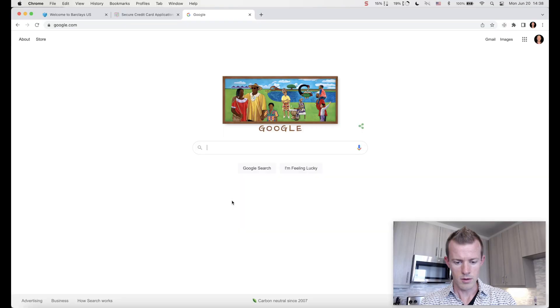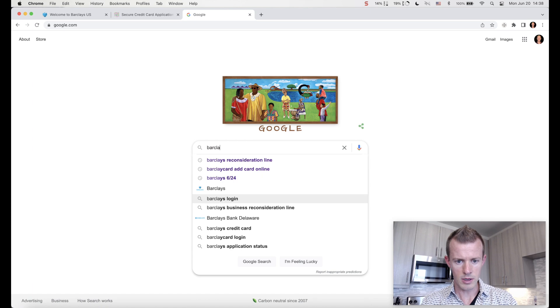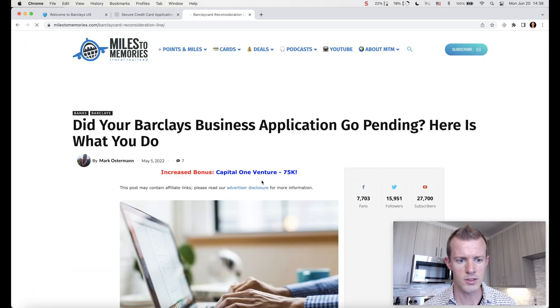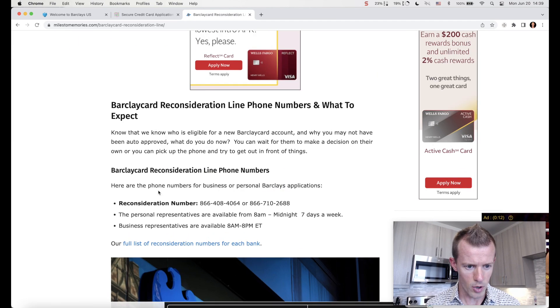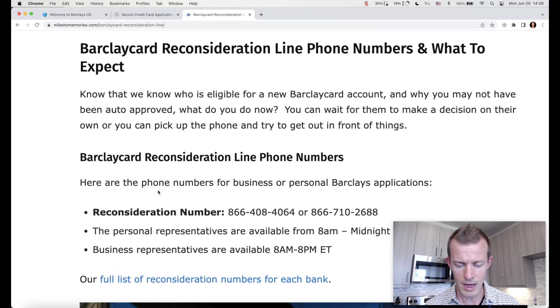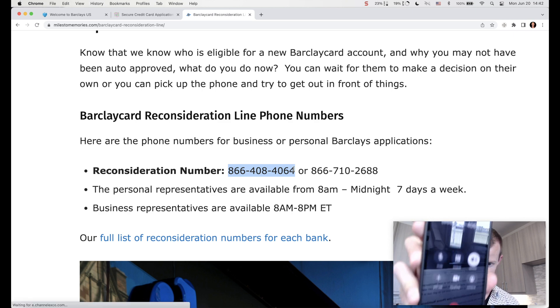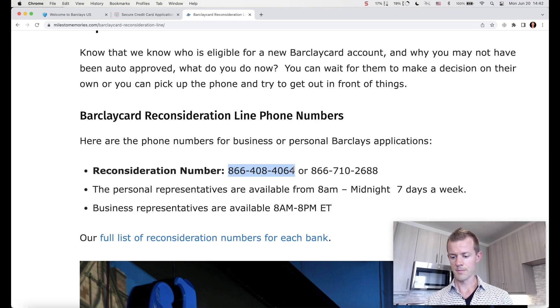So I'm going to call Barclays and see what's up. I went to Google and typed in 'Barclays reconsideration line' — Miles to Memories is a great blog for that. The Barclays card reconsideration line number is 866-408-4064. I'm calling now on speaker phone. The representative answered: 'Thank you for calling credit services, my name is Brian. This call may be monitored or recorded. How can I help you today?'